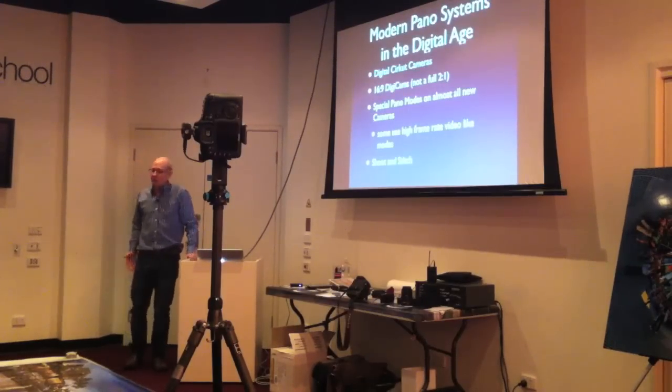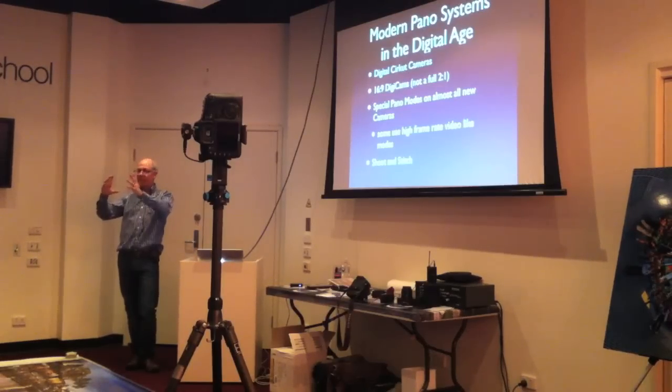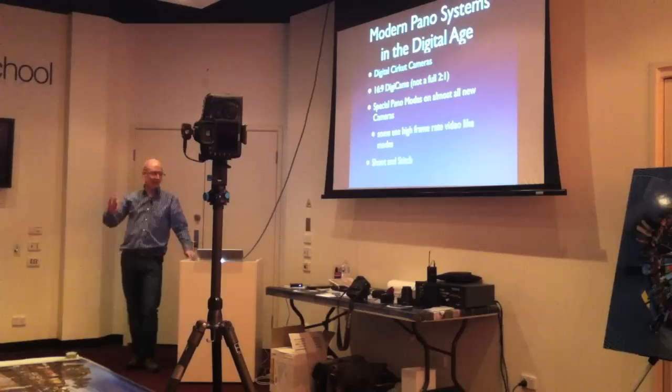In modern systems, we've got digital circuit cameras — you can replace the film in the back of a rotating camera. Sitz continues to make them, and another company called Panelscan makes them too. They use a linear array — instead of a square chip, they've got a line array, like a flatbed scanner rotating around the room. They're common but very expensive; law enforcement likes to use them. There are also many digicams that shoot a 16:9 image, and almost all new cameras have special panoramic modes.